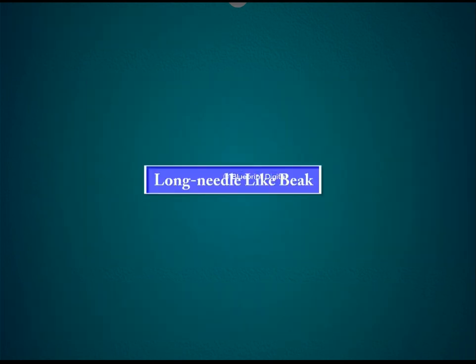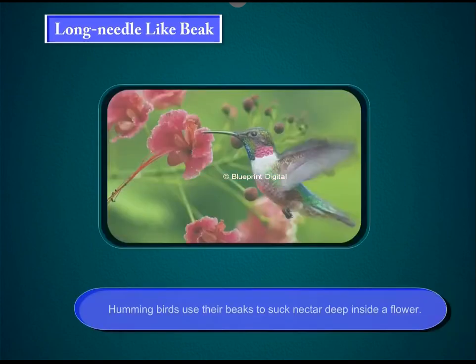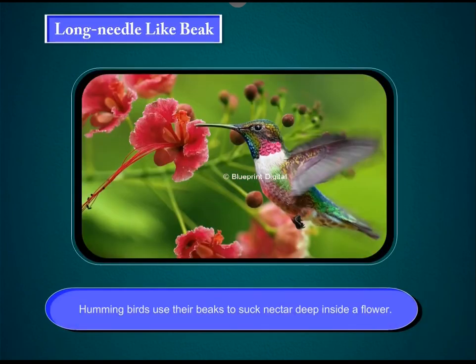Long, needle-like beak. Hummingbirds use their beaks to suck nectar deep inside a flower.